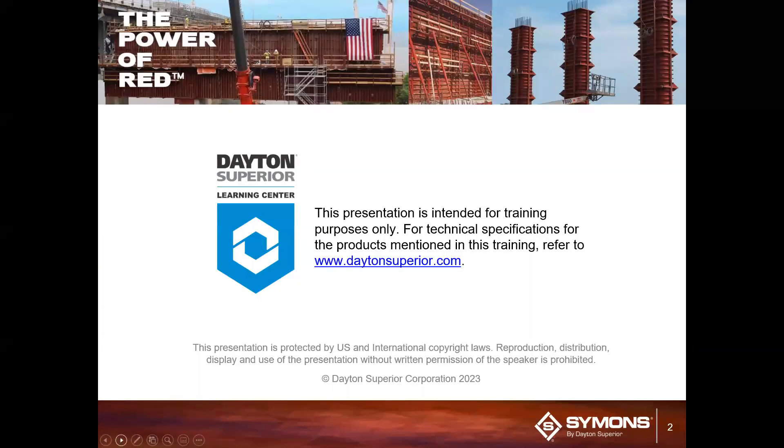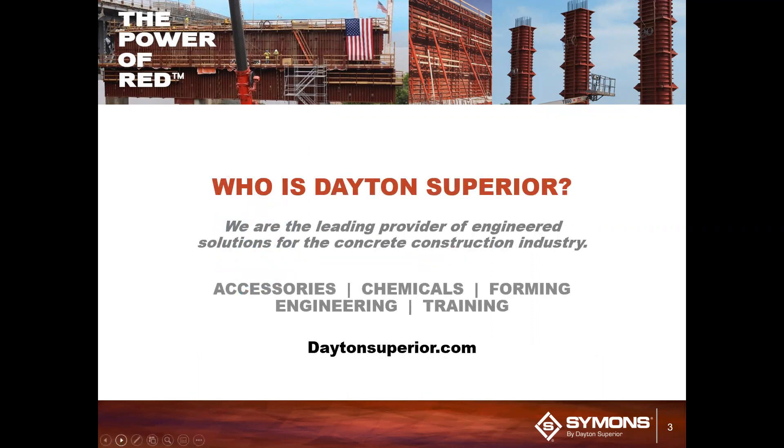Today's presentation is intended for training purposes only, and you can find technical and product information mentioned in today's training on daytonsuperior.com. For those of you not as familiar with Dayton Superior, we are the leading provider of engineered solutions and products for the concrete construction industry, specializing in accessories, chemicals, and forming with proven results through our Simons Forming Shoring Portfolio — with systems that are adaptable, strong, and save labor costs — and our concrete repair and restoration products specifically formulated to meet design specifications for new construction or retrofit and repair needs. In addition, we provide bridge deck, rebar splicing, precast, and tilt-up construction engineering solutions, products, and training geared for your needs.